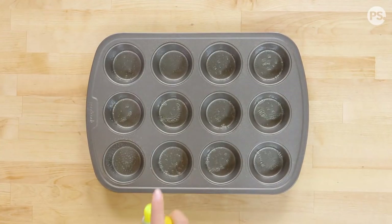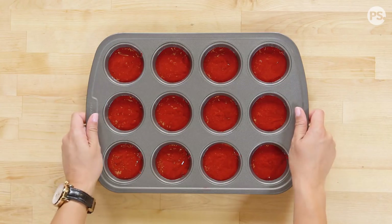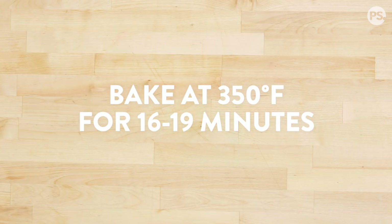Now the center of this dessert is red velvet cake. I'm just going to use a red velvet cake mix, but you're welcome to make one homemade. Grease your cupcake tins and then pour your batter in three quarters of the way full, and bake at 350 degrees for 16 to 19 minutes.